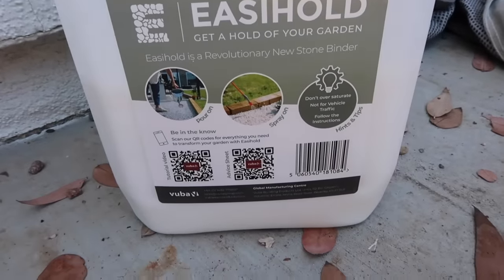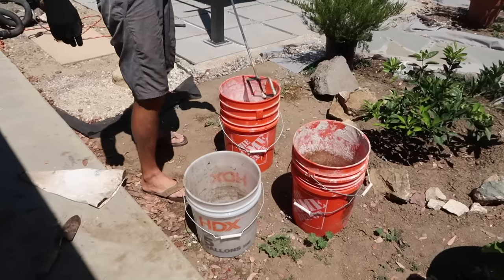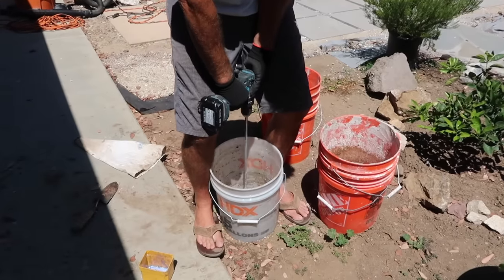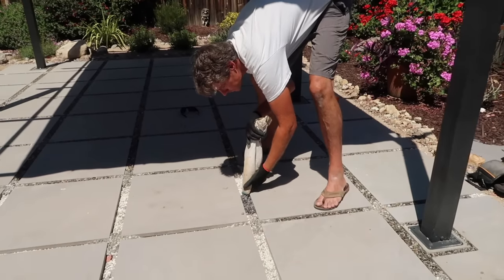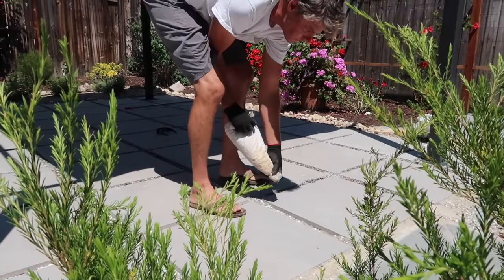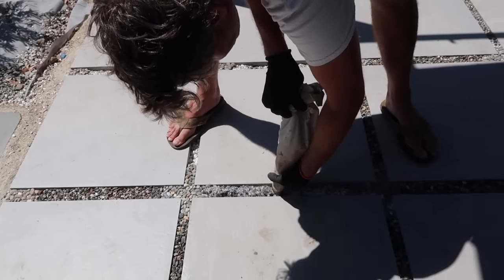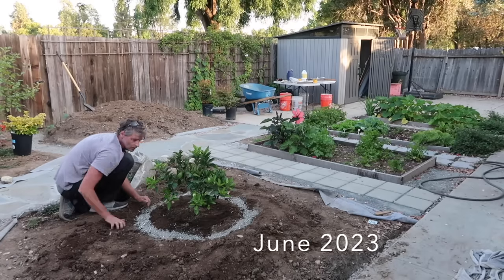Now on to the solution for the rocks between the pavers. My husband Grant did a ton of research on how to keep the rock in place — it's a type of glue that holds rocks together, and if done right you should be able to power wash without the rocks coming out. He's mixing the amount specified with the rock and then carefully pouring it in between the tiles. He did find out that he needed more glue than they initially said, so he went back over it again. It's been holding up really well — when we walk over it now, the rocks don't fly out at all.